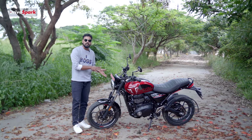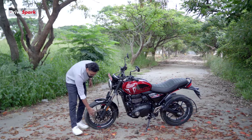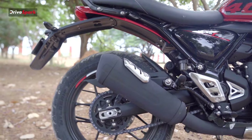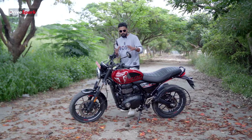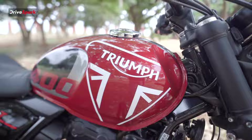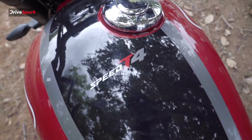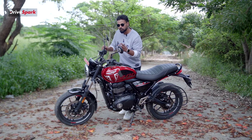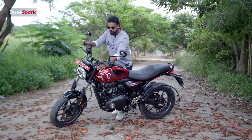Looking at the suspension, we have telescopic forks which are gold-colored USD units. There is a 300mm disc brake up front. The front and rear tires are well-sized. The fuel tank on the motorcycle has a 13-liter capacity, with the fuel cap on the right side. The front has a slight lean, and the trim overall looks quite good.